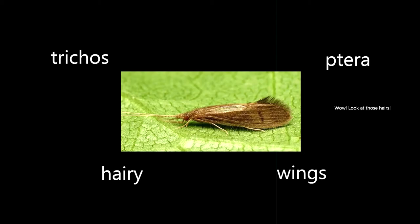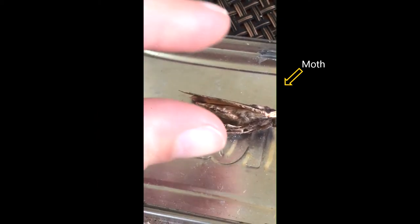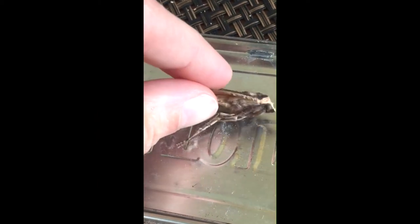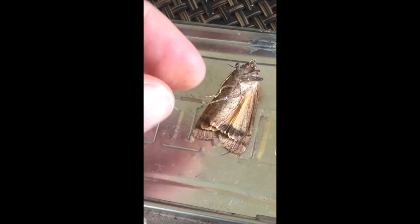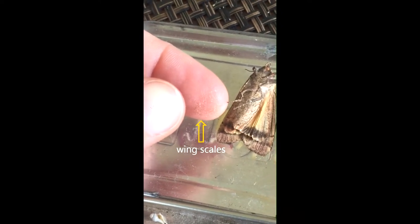And if you compare Lepidoptera — the butterflies and moths — to Trichoptera, in their adult form you look at their wings. Lepidoptera have these scaly wings, which is why if you've ever touched the wing of a butterfly or a moth and there's that residue, that's all the scales from their wings coming off.